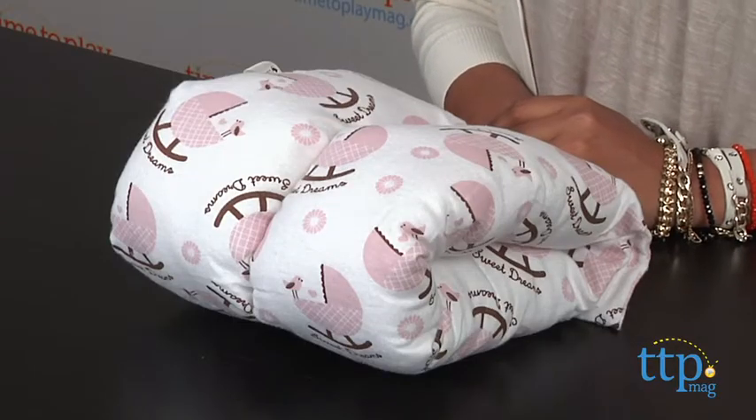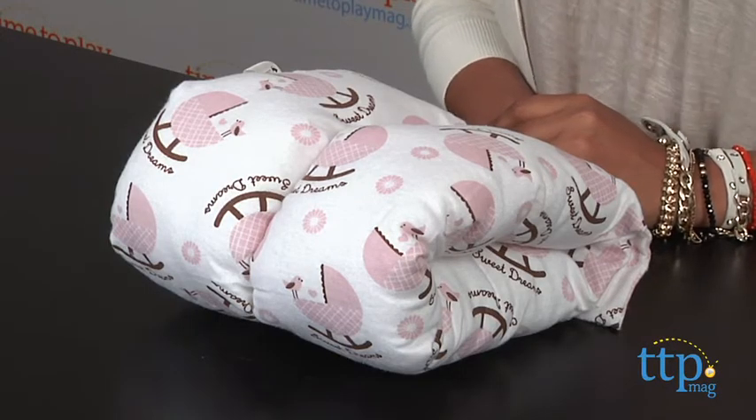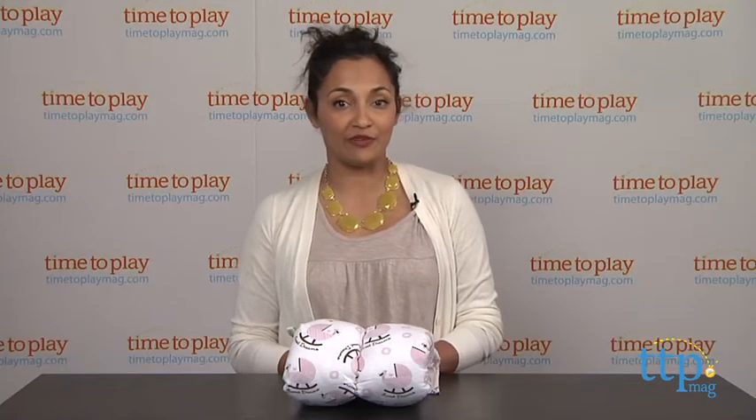I find this to be a useful accessory and it would be great for travel this season. It's very compact and can be easily tossed into your diaper bag to take on the go. This is for ages birth through 12 months.